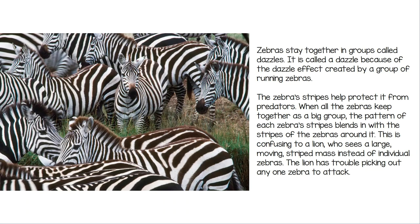Zebras stay together in groups called dazzles. It is called a dazzle because of the dazzle effect created by a group of running zebras. The zebra's stripes help to protect it from predators. When all the zebras keep together as a big group, the pattern of each zebra's stripes blends in with the stripes of the zebras around it. This is confusing to a lion, who sees a large moving striped mass instead of individual zebras.